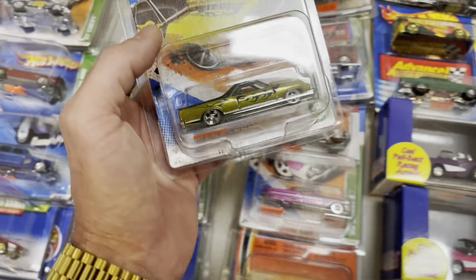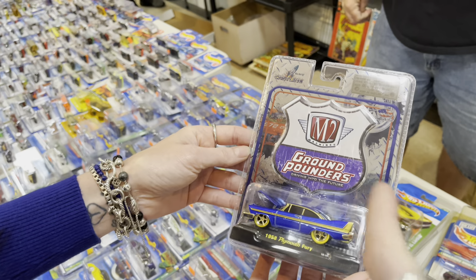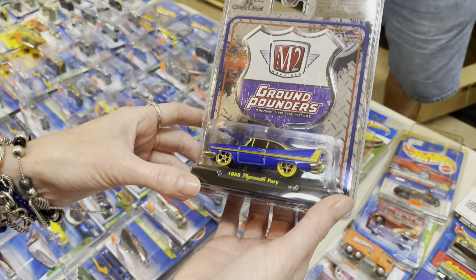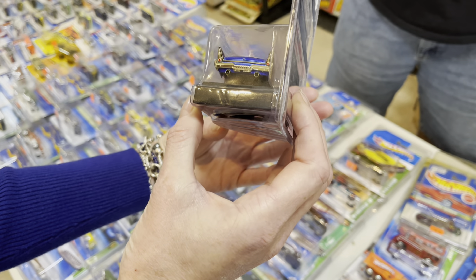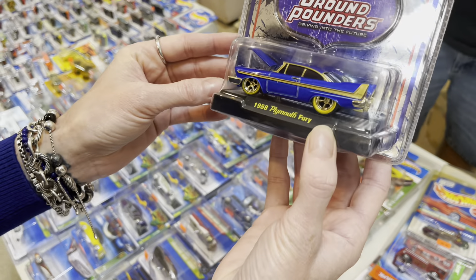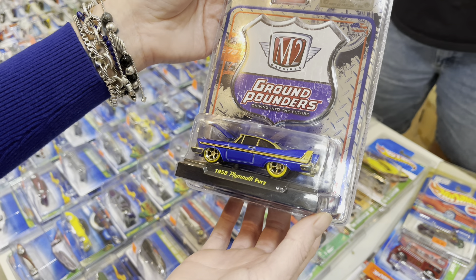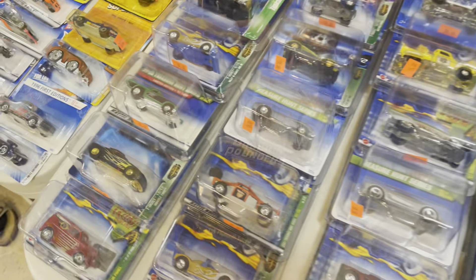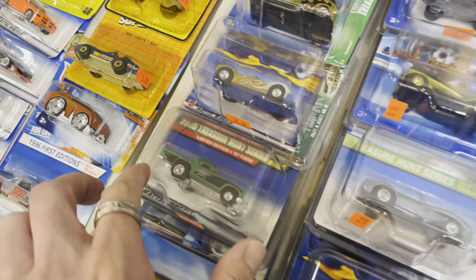Wow, really old school — M2 Machine Ground Pounders Plymouth Fury, and it looks like a chase. It was in a different type of package. Did it have the gold trim? Yeah, same thing. The date on that is 2010. So many cool old Treasure Hunts — there's a Muscle Tone.